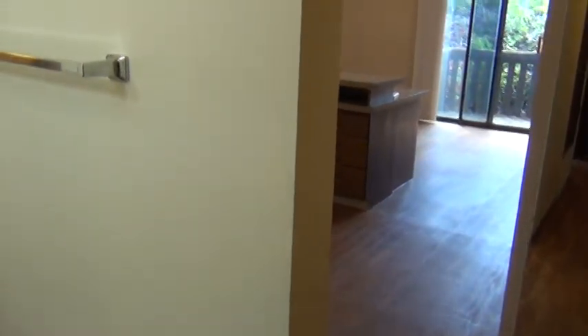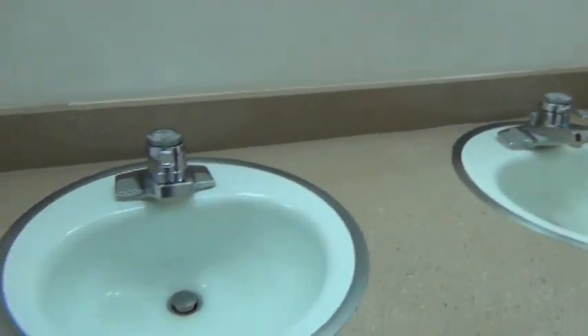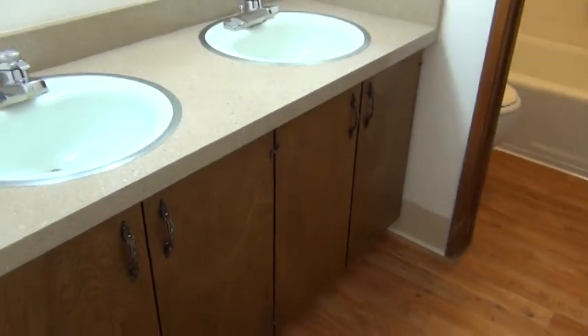The second room on our left is the bathroom with a tub, shower, toilet, and two sinks. Lots of cupboards as well.